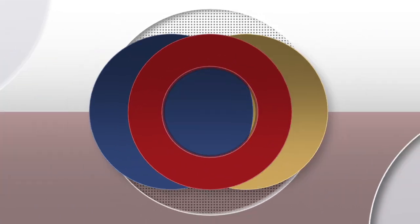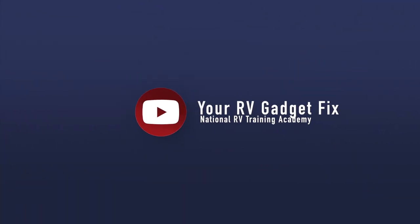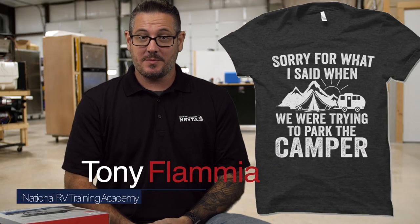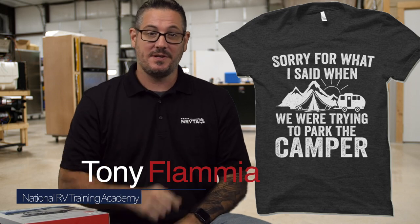Welcome to Your RV Gadget Fix. My name is Tony Flamme. I'm with the National RV Training Academy, and today we're talking about an anti-divorce backup camera. This camera allows you to see and hear what's going on behind you.